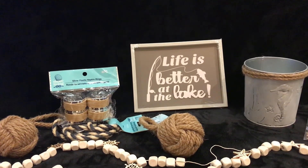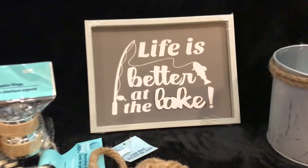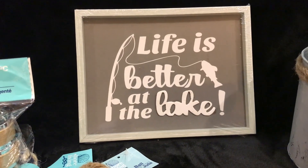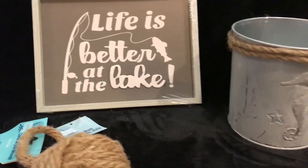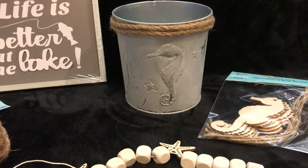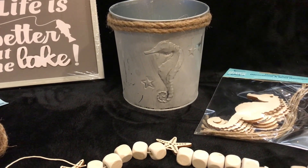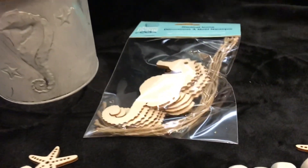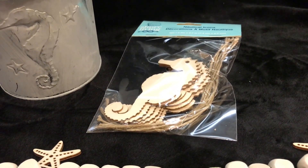Here's some more things that I picked up. Let's start in the center and work our way out. Life is better at the lake — I thought that would go perfect with the centerpiece. And here is another beautiful container. This one has a seahorse on it. I thought it looked great for a coastal look. I even found some seahorses that I can use on something. I thought that was super cute too.